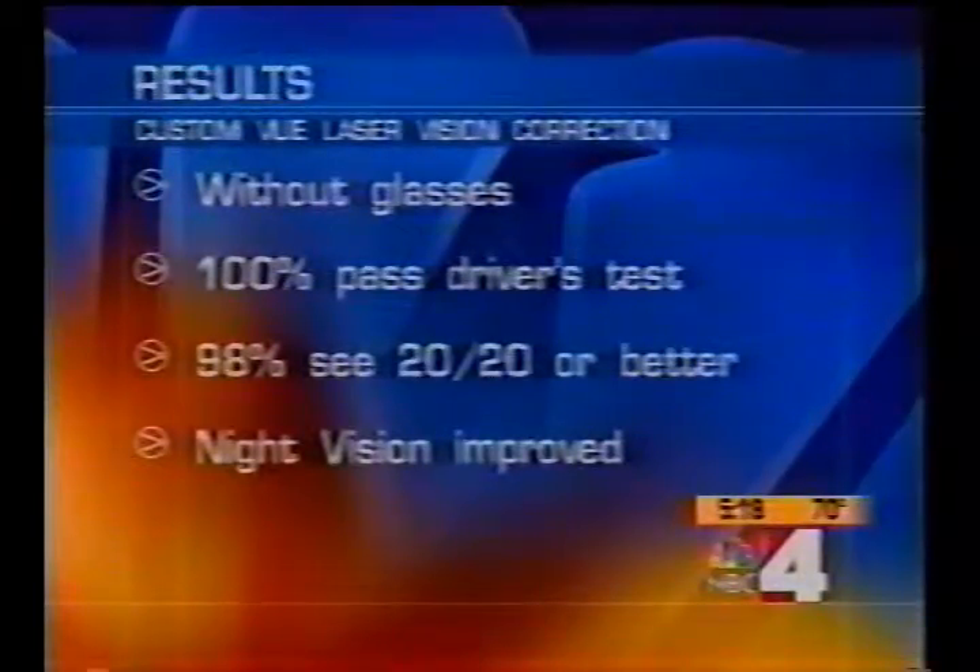What are the risks? What's the worst case scenario? As with any kind of surgery, there are risks, but the risks are decreased with this technology because it helps to cut down on the incidence of glare and halos, which is one of the big problems with traditional LASIK. It is a little bit more expensive because of the new technology and equipment required. Dr. Epitropoulos, thank you for being with us.